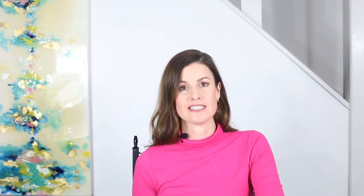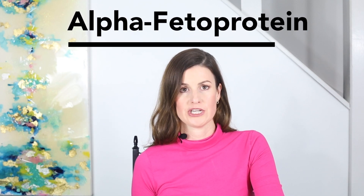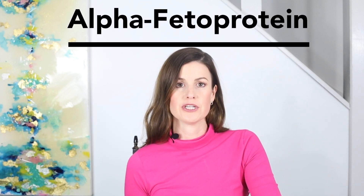So what does AFP stand for? AFP stands for alpha fetoprotein. AFP is a protein produced by the fetal yolk sac and fetal liver. This protein crosses into the maternal bloodstream during pregnancy.